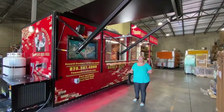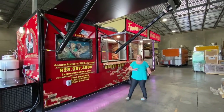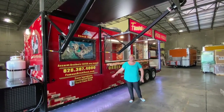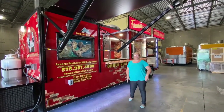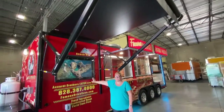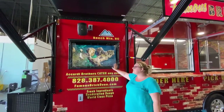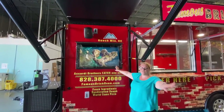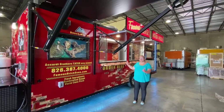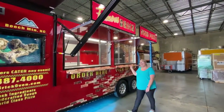To highlight some amazing features of this trailer, we have the graphics which are on top of a bright red trailer that really stands out. Over here we have a five-foot awning that covers this TV screen so there's no glare from the sun and guests can see what you're displaying from further away. We have two windows for more efficient service — an order window and a pickup window.